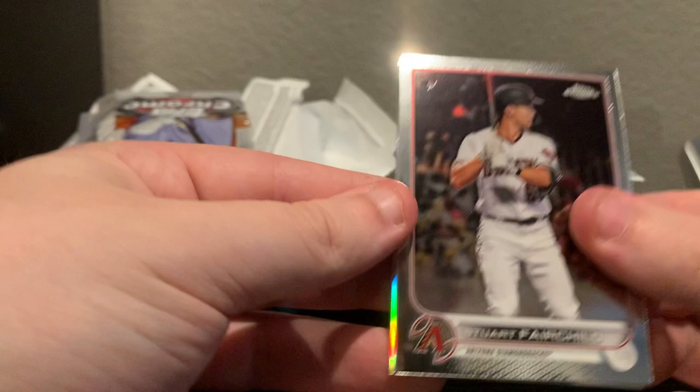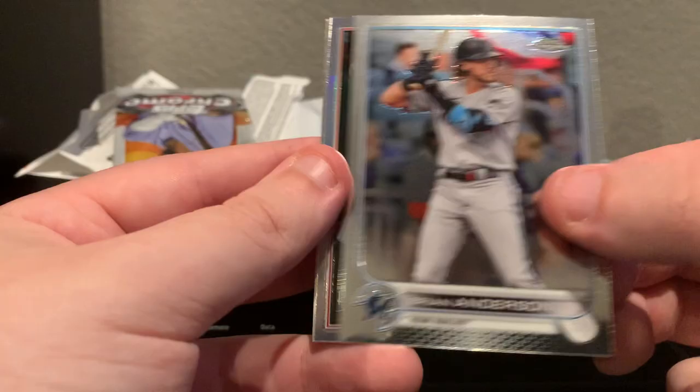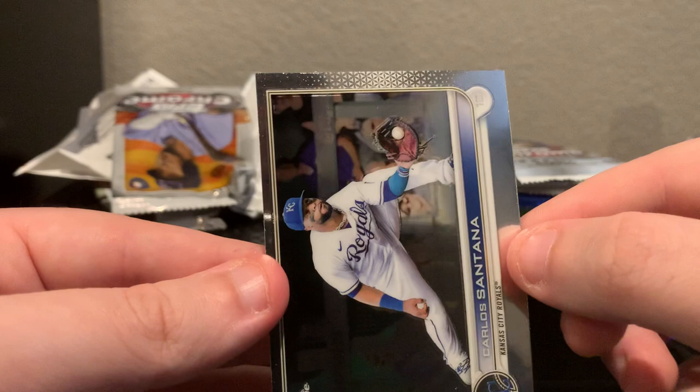Opening 2022 Topps Chrome. We've got Stuart Fairchild, Brian Anderson, Avon Smith, and Carlos Santana. That's about what you expect to get in a Topps Chrome pack.